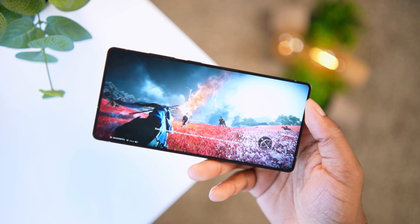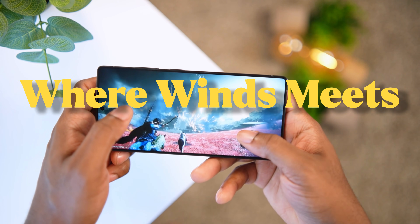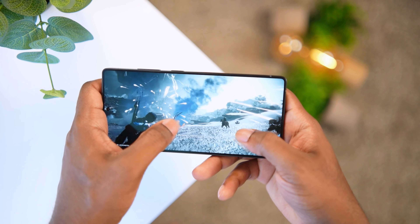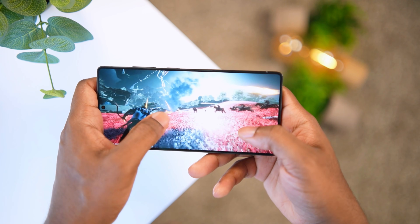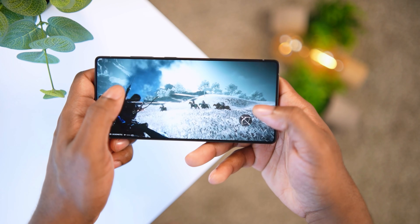Once I saw the graphics for this game I was in complete disbelief. This game is called Where Wind Meets, and it's probably the best mobile game I've ever played other than Call of Duty. The gameplay is kind of like Ghost of Tsushima, and the graphics are just incredible — it looks like a console game even though it's fully on mobile.